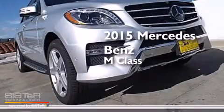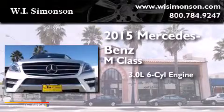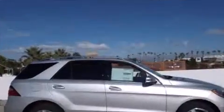This is a brand new 2015 Mercedes-Benz M-Class. It features a 3.0-liter, six-cylinder engine, a seven-speed automatic transmission, and all-wheel drive.